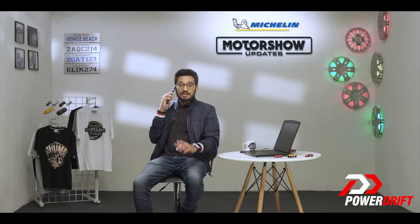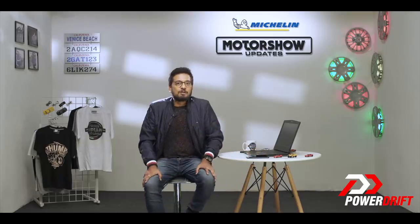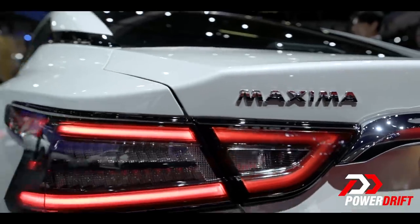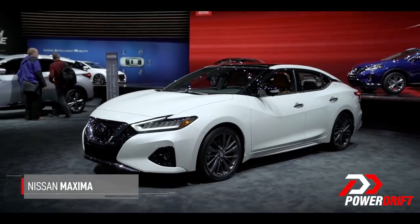Glenn, you are right, very right. But then I've already started our Michelin Motor Show updates with the folks out here. So I'm going to talk to you later. Bye-bye. Welcome back to Michelin Motor Show updates. Now, Glenn is very right — the Nissan Maxima is one of the Japanese formulas that have worked so well in the American market.